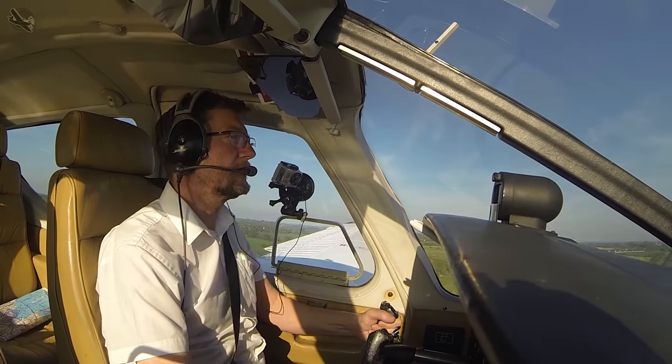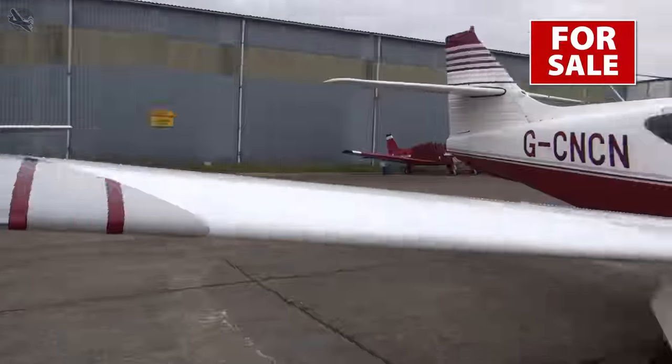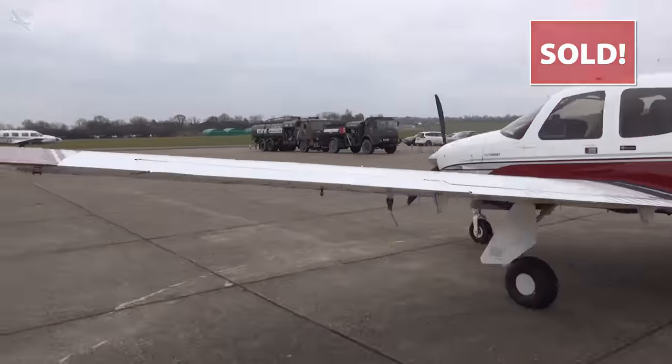Alongside this, with only daytime VFR flying from Northwield, the capabilities of the Commander were wasted, and so with a heavy heart in mid-2018 we sold her on.